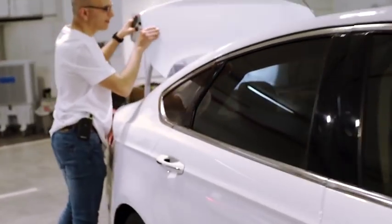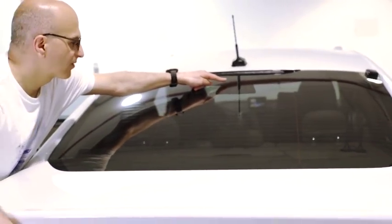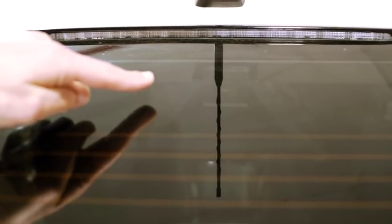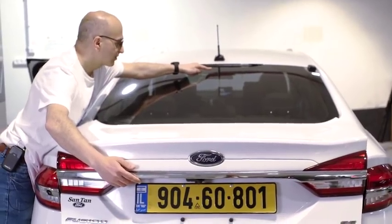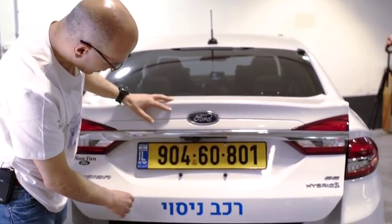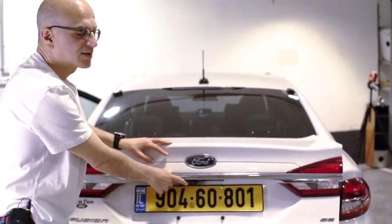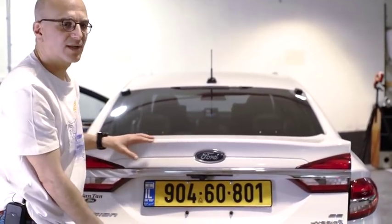We have a similar setup on the other side. On the rear, we have two cameras. The first camera is around 50 degrees and covers the far field, seeing vehicles far behind us. The last camera is the rear parking camera, which covers the near field — the area close to the vehicle behind us.